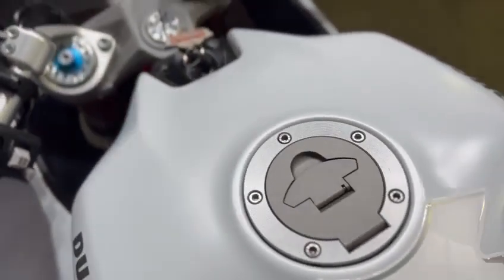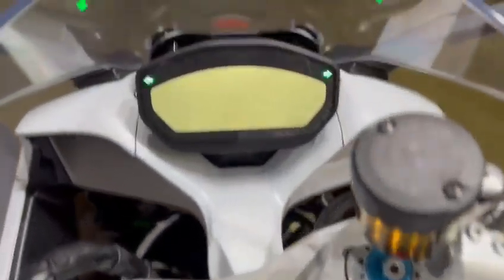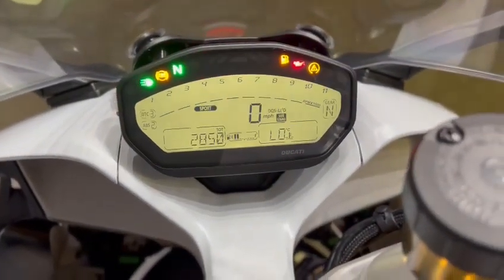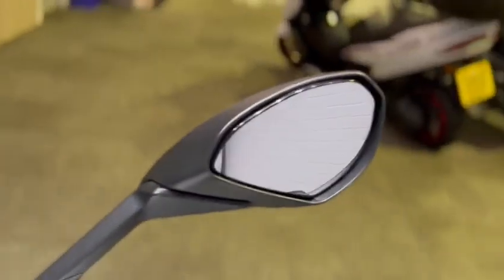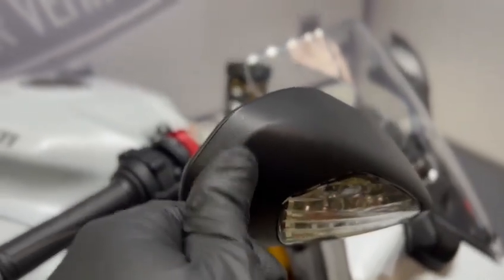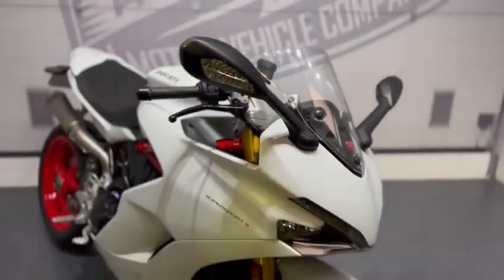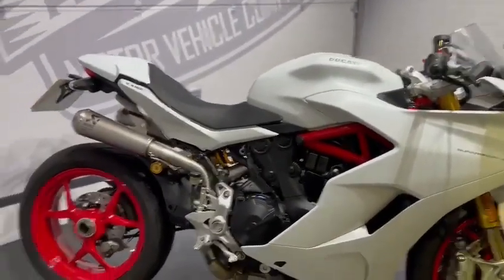It has the Supersport tank protector on there. Overall the tank is in really nice condition. The dash all works as it should. The levers are nice, as are the grips along with the mirrors. There's a tiny little mark on the top of one mirror, and a tiny mark on the ball on the right-hand side. The model also has the quick shifter up and down, so you've got the quick shifter and the blipper.